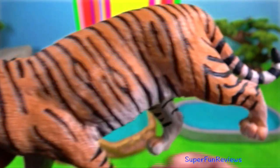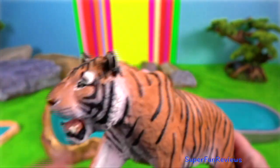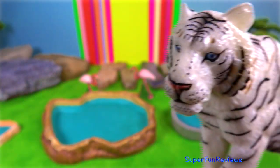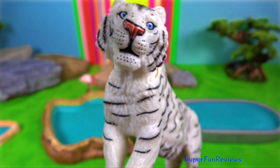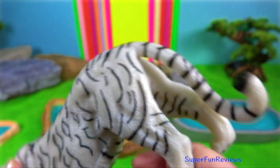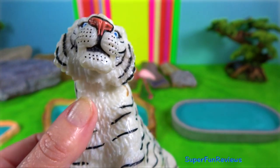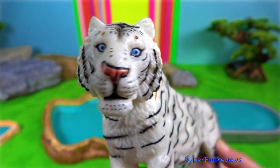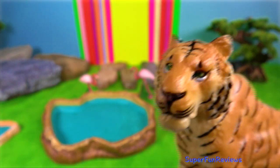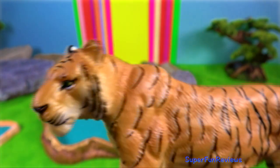Tigers have short thick necks, broad shoulders and massive forelimbs — ideal for grappling with prey while holding on with long retractable claws and broad forepaws. A tiger's tongue is covered with hard papillae to scrape flesh off the bones of prey.